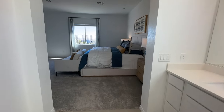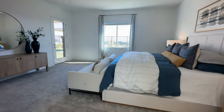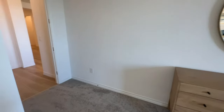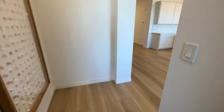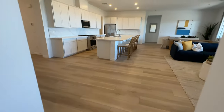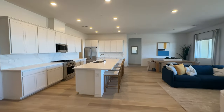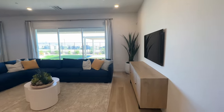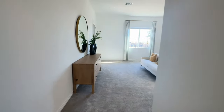The move-in ready homes will have everything already selected. What I've noticed with Lennar on move-in ready homes is that all the bedrooms will be carpeted, and everywhere else will typically have this luxury vinyl flooring. This is a very good-sized house overall. Let's head to the backyard through the patio and see what the lot size looks like.